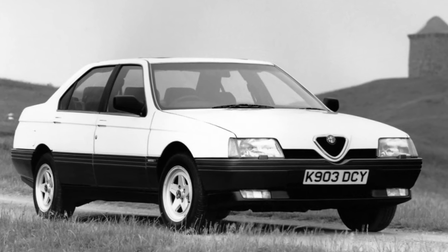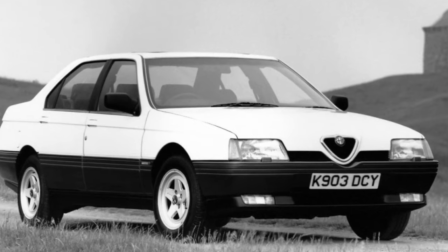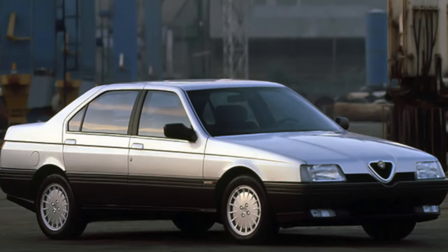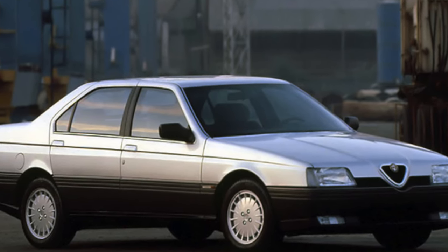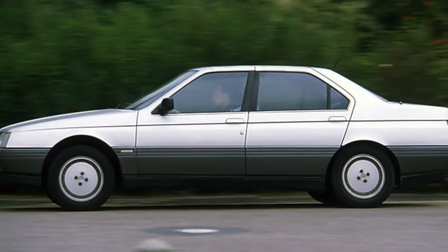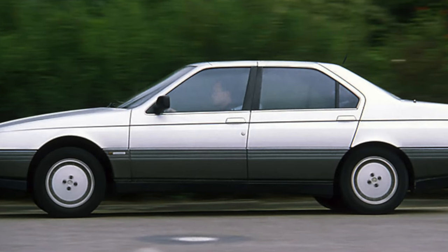The debut of the 164th model took place in 1987. It was offered with twin-spark 2.0L engines, a turbocharged turbo-petrol 2.0L with 171 horsepower, a V6 3.0 with 184 horsepower, and a turbo-diesel 2.5 with 117 horsepower.